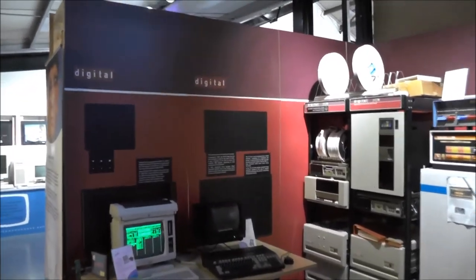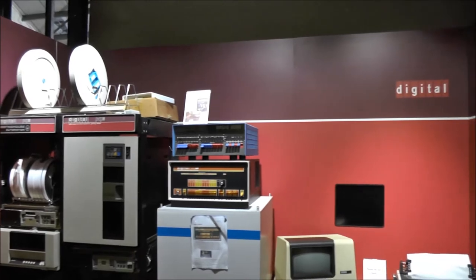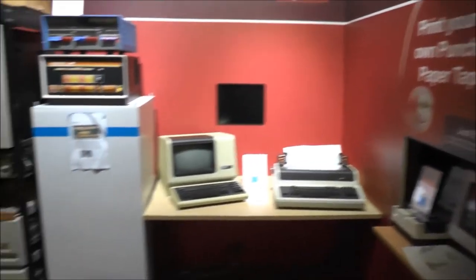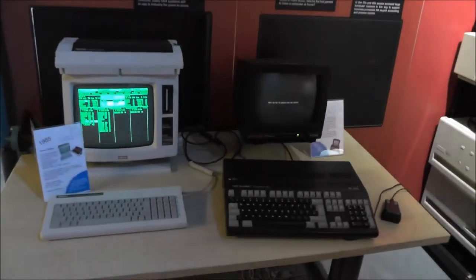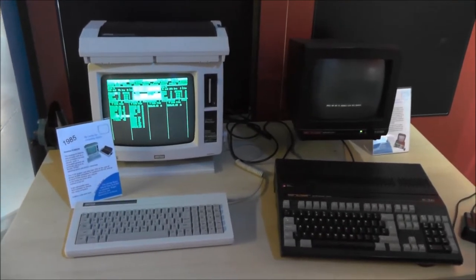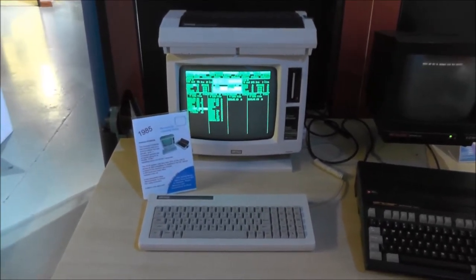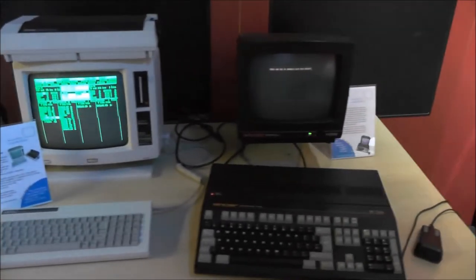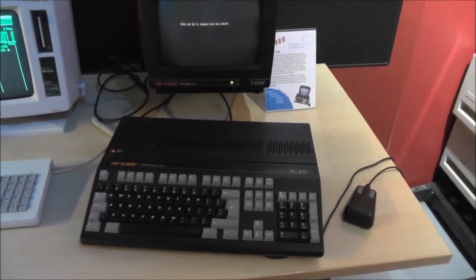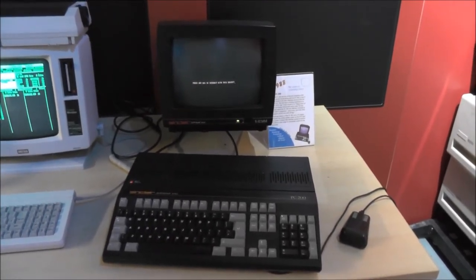Here we have systems made by Digital Equipment Corporation. And on that table two machines — personal computers made under the wings of Amstrad. On the left the Amstrad PCW, which was running CP/M as its operating system. And on the other side the Sinclair PC200, made under the wings of Amstrad — a computer with Intel CPU running MS-DOS.